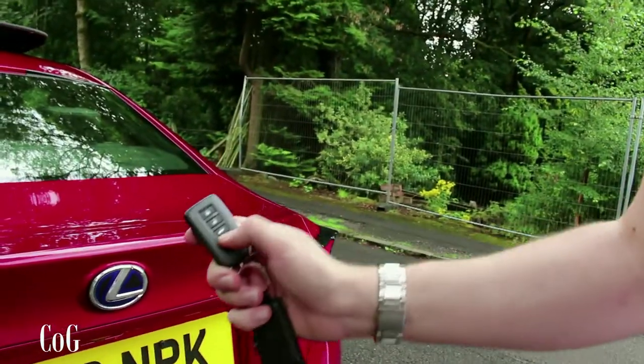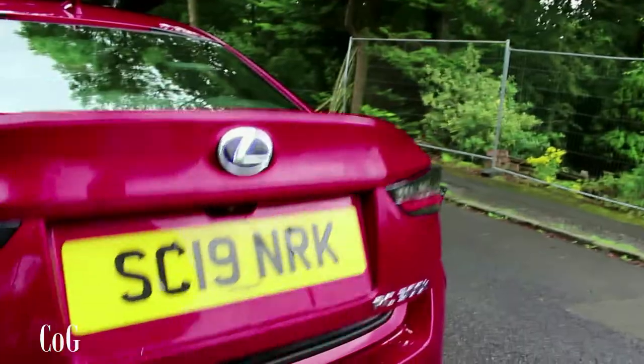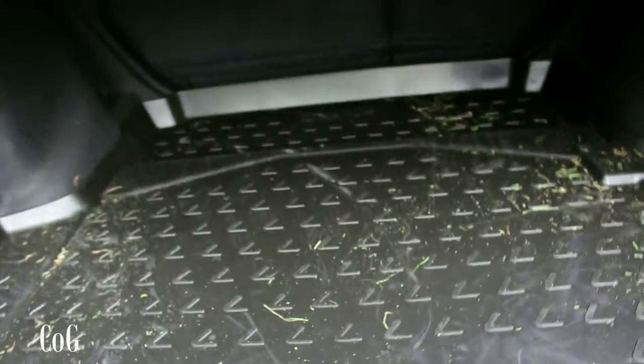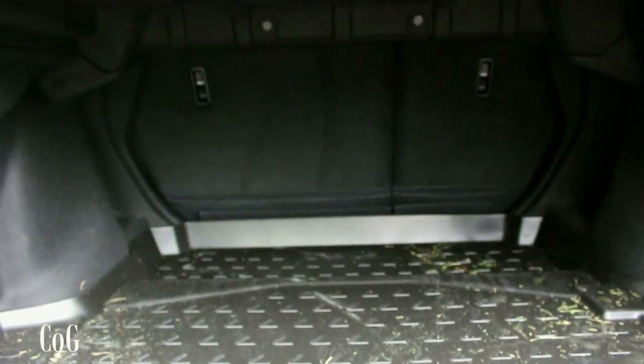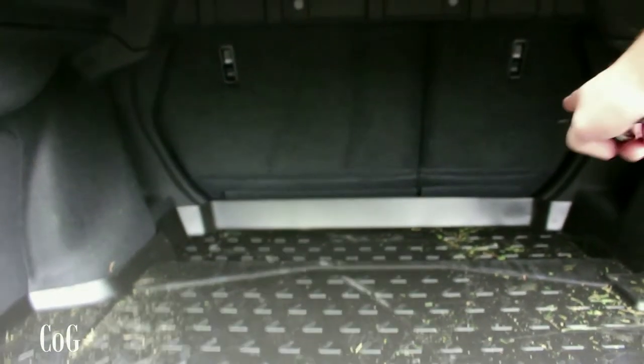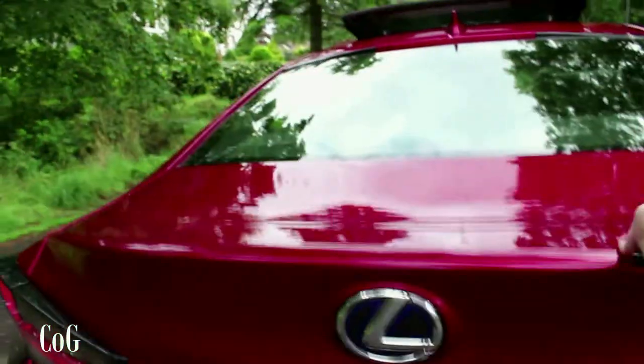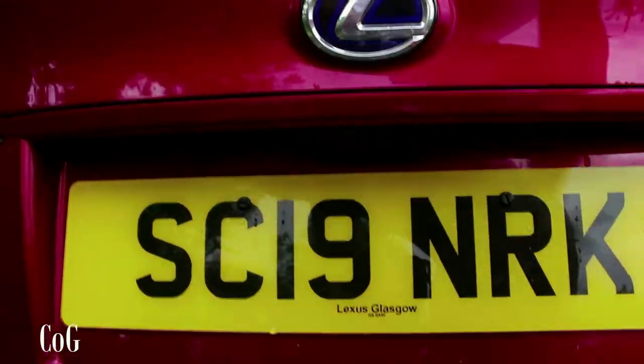To open the boot you can press the button on the fob or hold it down — you get that gentle glide motion. The boot is a very similar size to the IS 300h; it's large and wide and not too bad at all. This car is fitted with a rubber mat so you won't scratch the interior, and there are little L emblems embossed throughout the mat. You've got 60/40 split-folding rear seats, quite a light boot lid action, and a wee camera back there.